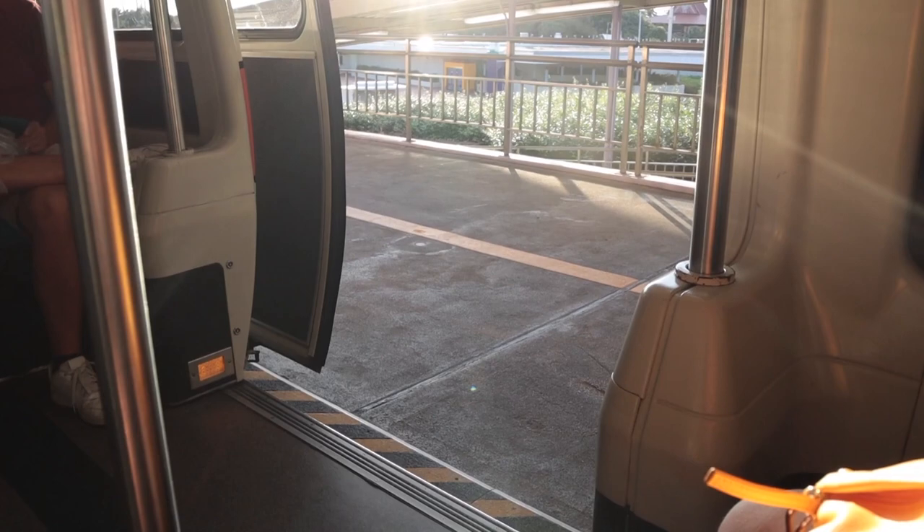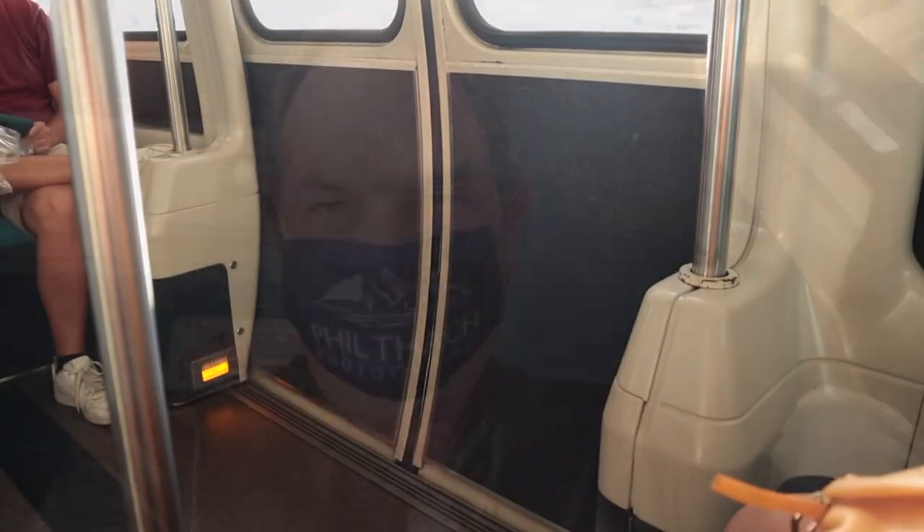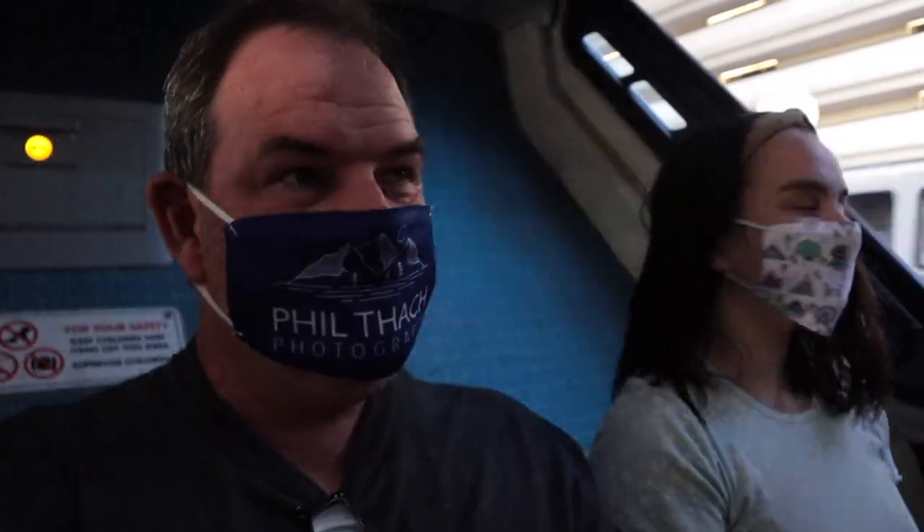After swimming for a pretty good while we went back to the room, got cleaned up, and decided we had to figure out somewhere to go for dinner. Heather decided we're going to eat at the Polynesian, and to get there we take the monorail. We are on the monorail now, exiting the Contemporary Resort and heading around to the Polynesian.